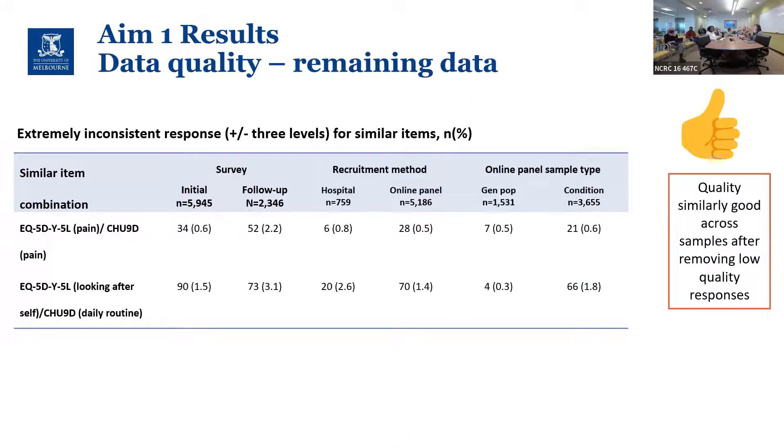After removing those participants, we checked the quality of the remaining data. Similar items across instruments — for example the EQ-5D-Y pain item and the CHU9D pain item — should yield similar answers. We found that after removing the excluded participants, those discrepancies were quite minimal, so we were quite happy with the quality of the remaining data.